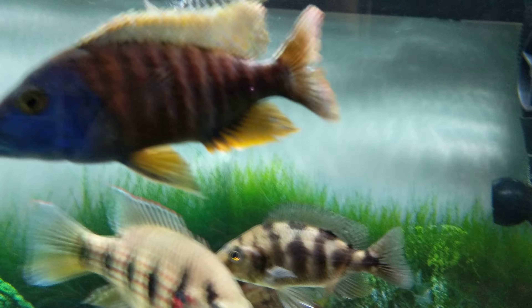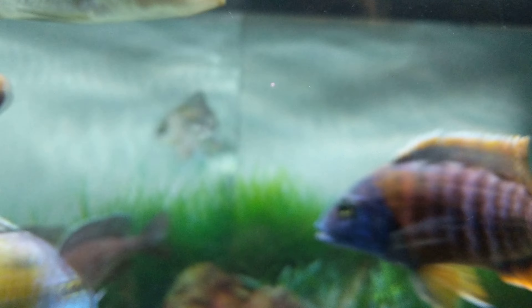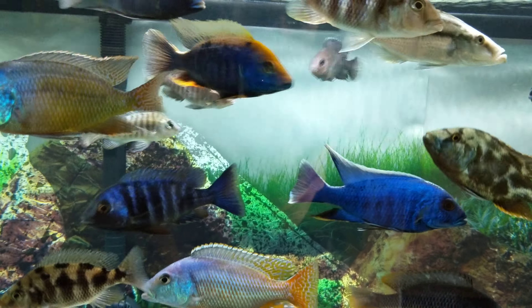There's a tangerine tiger right there. He's colored down — he is definitely not dominant at all. He should be pretty when he's all colored up.